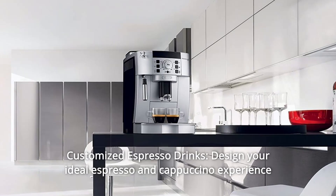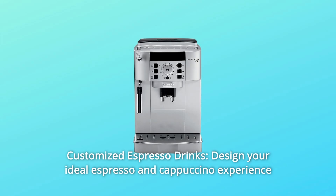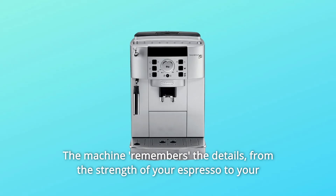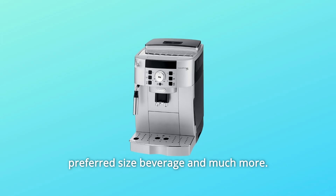Number 6: Customized Espresso Drinks. Design your ideal espresso and cappuccino experience by programming in your preferences. The machine remembers the details, from the strength of your espresso to your preferred size beverage and much more.